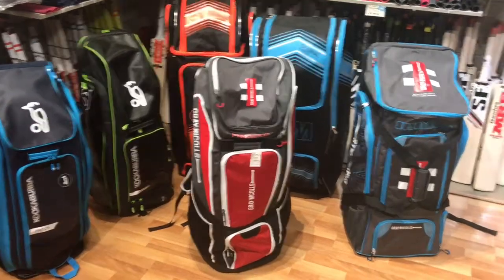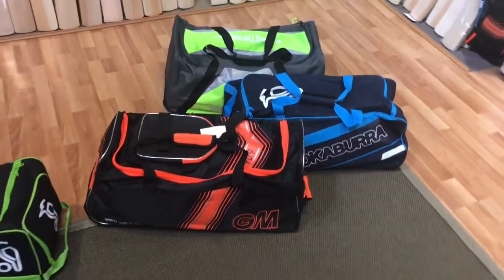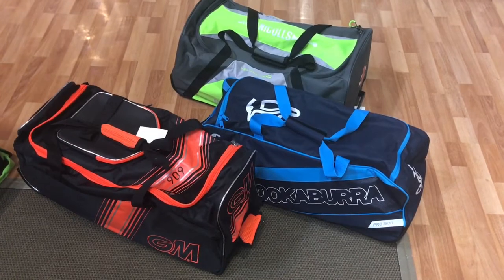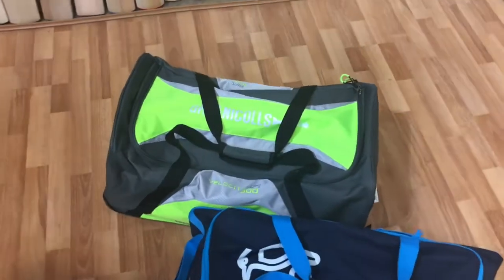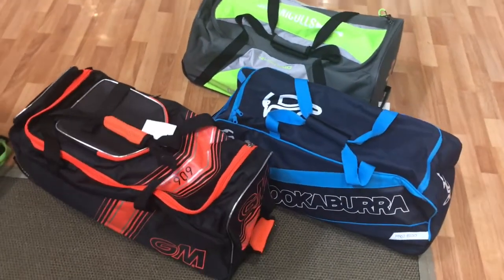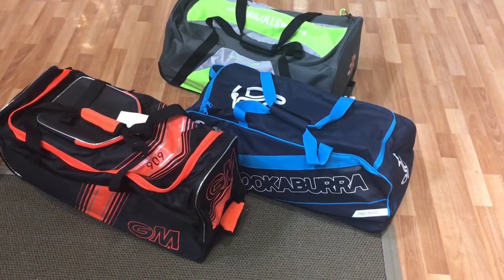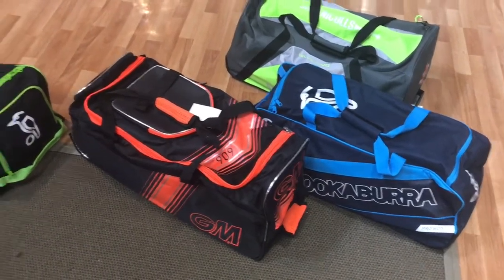Coming across here, let me run you through three of the very popular junior bags that we carry. We've got the Kookaburra Pro 1500, shown in blue — also available in black and green. At the back you've got the Grey Nickels Velocity, which is another compact bag for junior players, also available in a blue option. At the front here we have the 606. All three of these bags have wheels and a side back compartment, and are perfectly suitable for junior players six, seven, eight, nine, ten, eleven years old — very good bags for junior players.